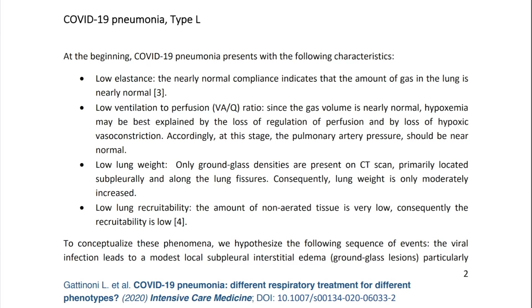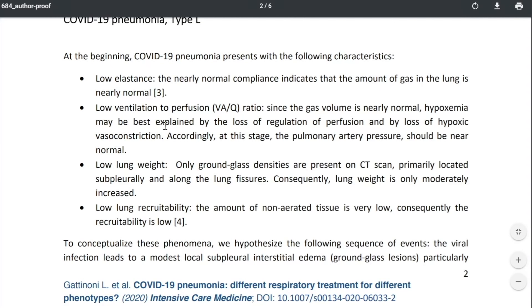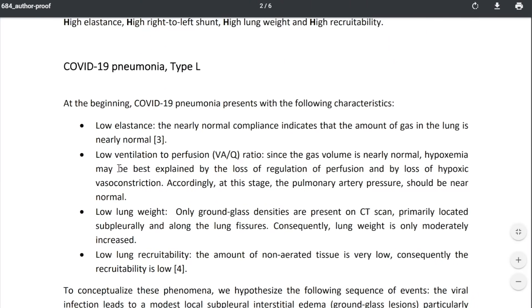What Dr. Gattinoni is suggesting is that there may be another type of lung problem in COVID-19 — not a problem with air getting into the lungs, but potentially a problem with blood getting to the lungs. He refers to this as type L pneumonia, which has to do with low ventilation-to-perfusion ratio.